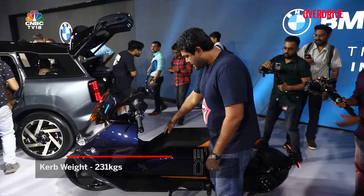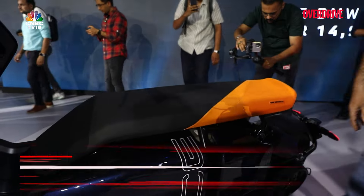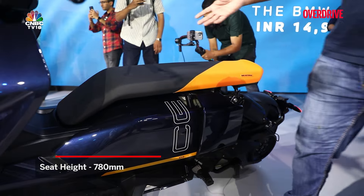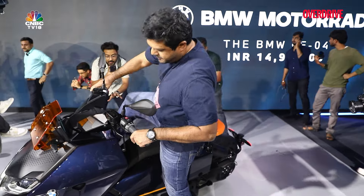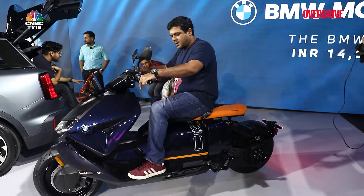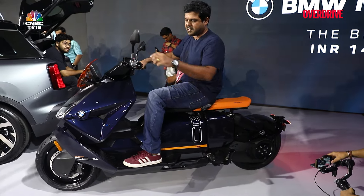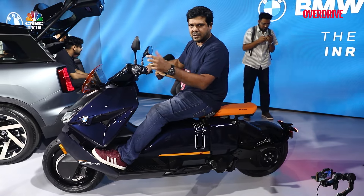Coming back to the seat — it's quite a long, floating seat that looks pretty neat, though it may prove rather uncomfortable, but we'll reserve judgment for when we actually ride it on the road. In terms of seating, you do feel the weight of the scooter. You have two foot positions: the normal one for city usage, and if you're cruising on the highway, you can get into a rather more comfortable stance.